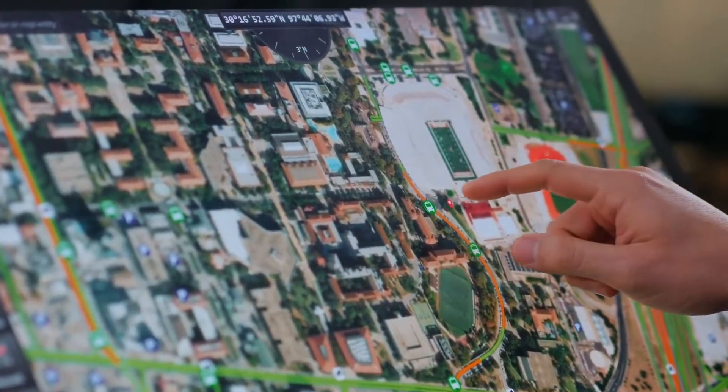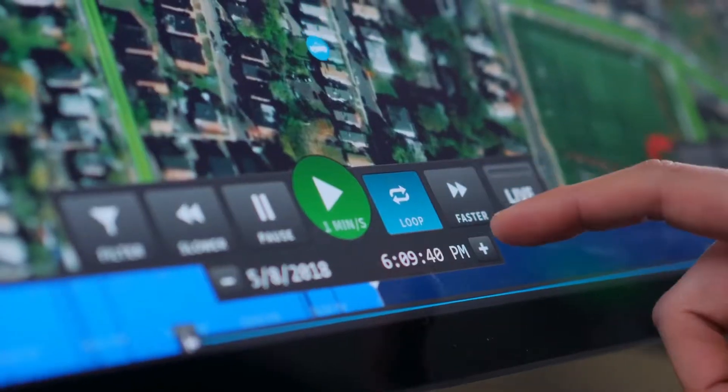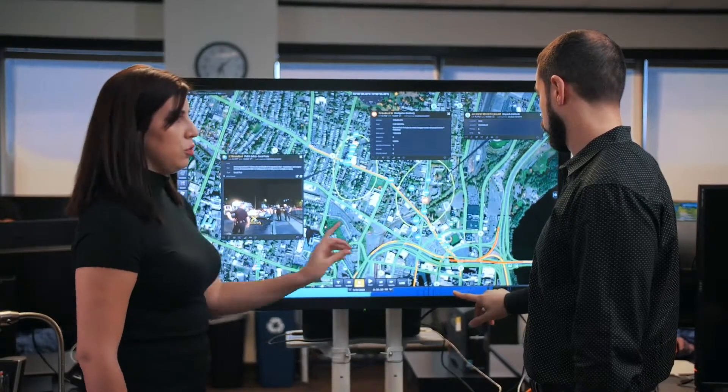Every second of this information is recorded and stored, allowing you to quickly rewind, fast-forward, and study trends over time, giving you insight into your city like you've never had before.